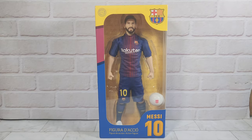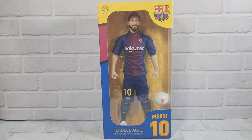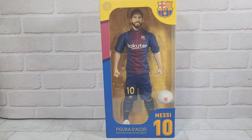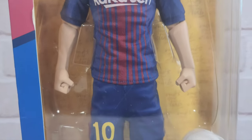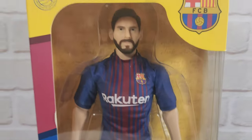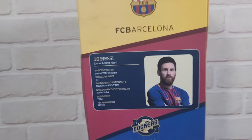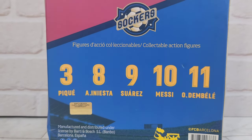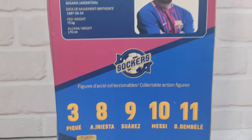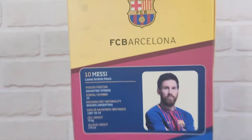Next we've got this Messi doll figurine — a 'figura dachio', which I'm guessing means action figure in Spanish. Really nice detail and it really looks like Messi. He's got a really nice Barcelona shirt, but obviously he doesn't play there anymore so they don't make these anymore. I couldn't find a date on the box, but looking at the other team members listed — Suarez, Iniesta, Piqué — those are classic players, so it gives you an idea of the era.